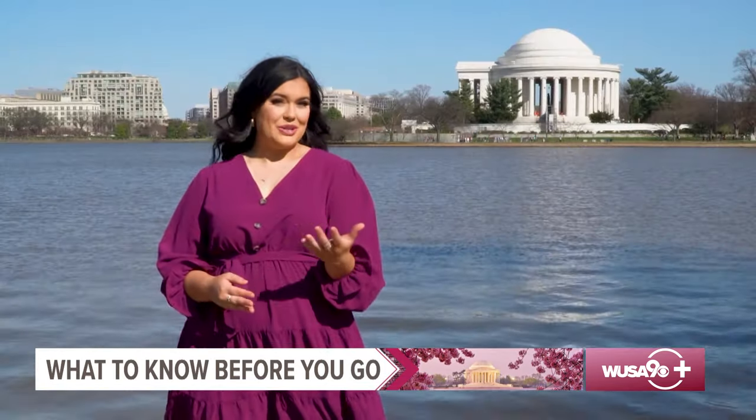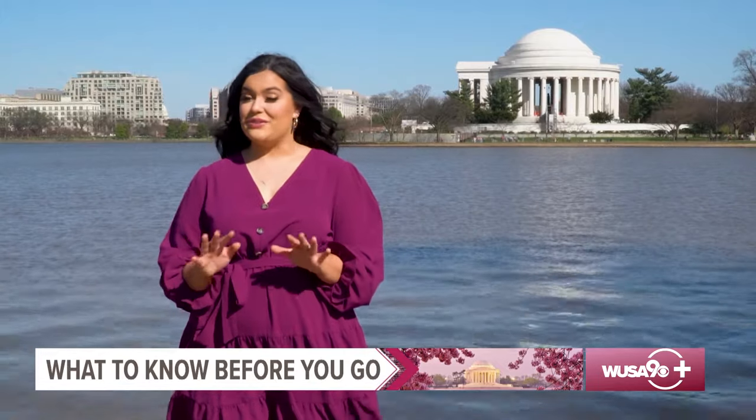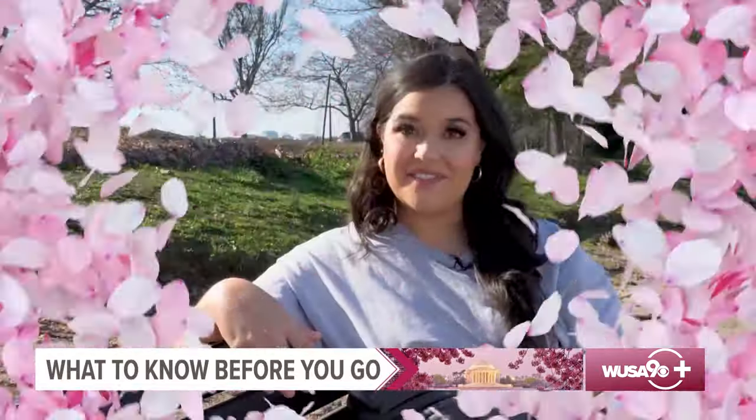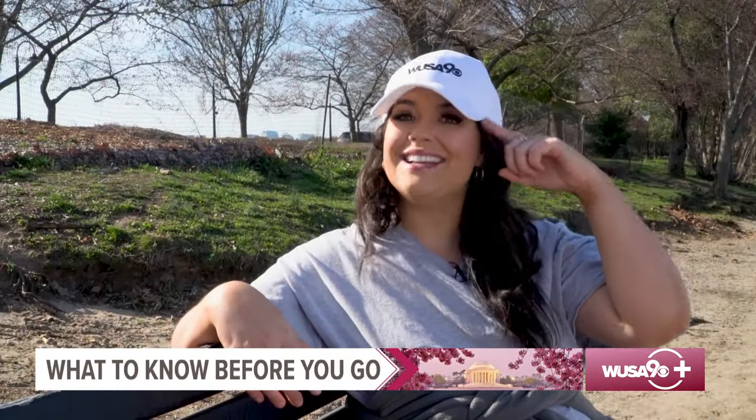In March, the average day will start in the 30s and end in the 50s, so layers are your best option. And if it's sunny, be sure to bring a hat and sunglasses.